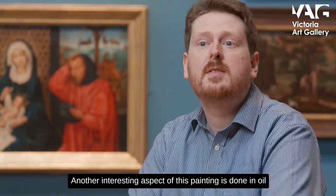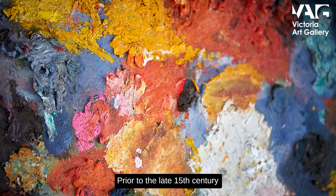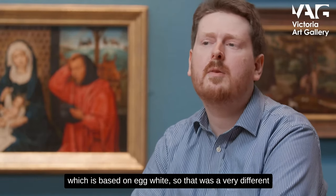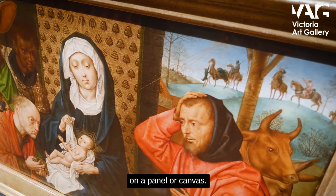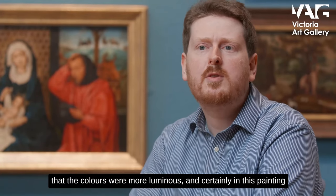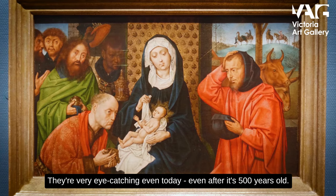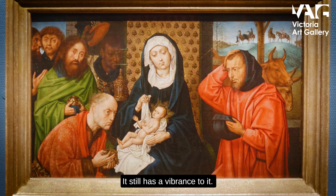Another interesting aspect of this painting is that it was done in oil, which was a fairly new medium at the time. Prior to the late 15th century, tempera was the medium of choice, which is based on egg whites — a very different substance to manipulate on a panel or canvas. Oil was more opaque and it meant that the colours were more luminous. Certainly in this painting you can see that the colours really pop out at you — they're very eye-catching. Even today, even after it's 500 years old, it still has a vibrance to it.